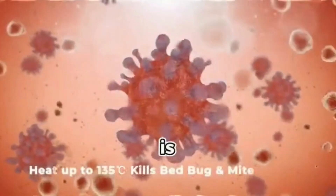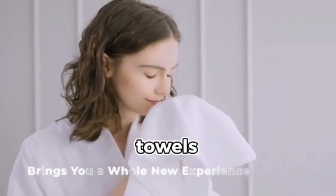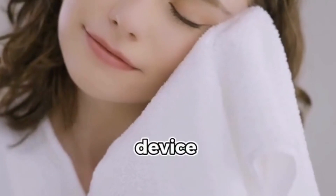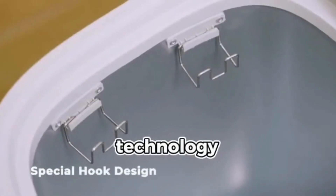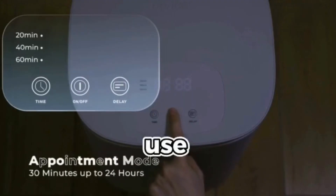With a sleek and modern design, it is perfect for use in bathrooms, spas, or any other place where towels are needed. The device uses advanced heating technology to warm towels quickly and efficiently, ensuring that they are always warm and ready to use.